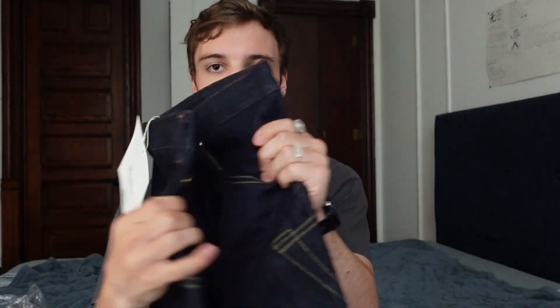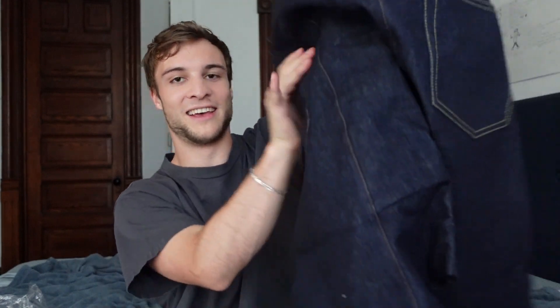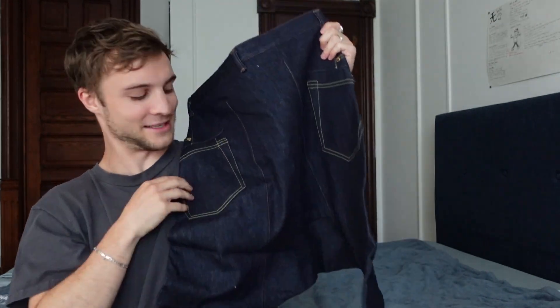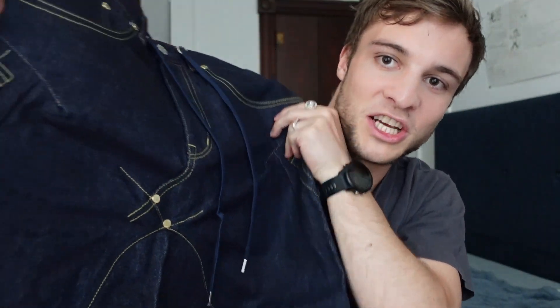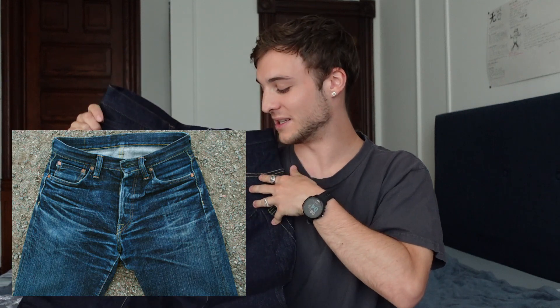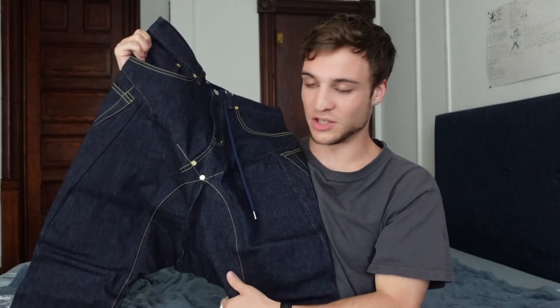Moving on to the next item, also from Fumito Ganryu — we have the drop crotch jeans. They're in a pretty rigid non-stretch denim; I think this is unwashed. It just feels like a really quality pair of jeans. But as you can see on the back, these are not your typical pair — the drop crotch is so extensive that the back pockets kind of fall out to the side. At the front, at the normal crotch area, it has these two rivets going asymmetrically. I love how they twisted up a classic pair of jeans. I have this fantasy of these fading — you know how whiskering happens on normal jeans? These would have such interesting whiskering detail.